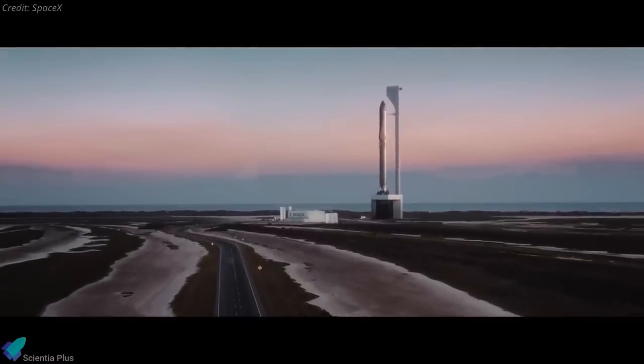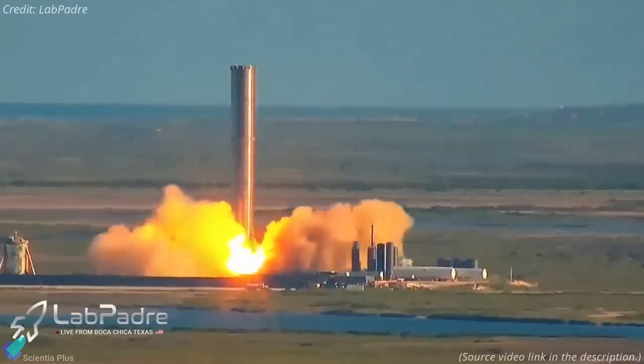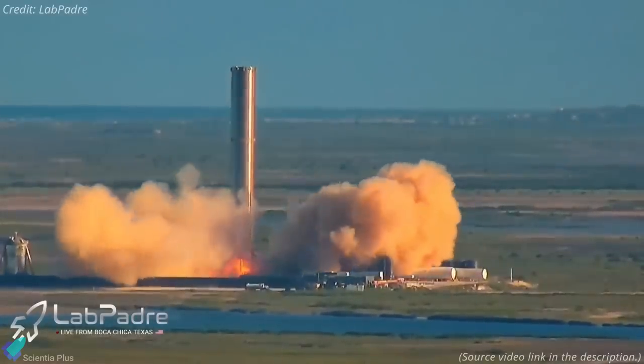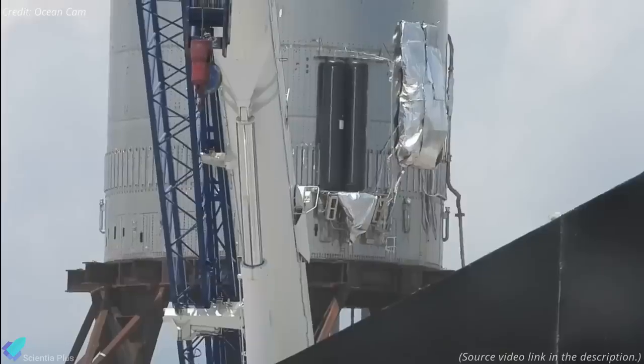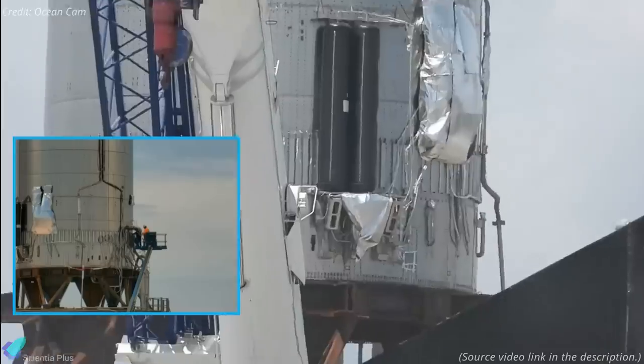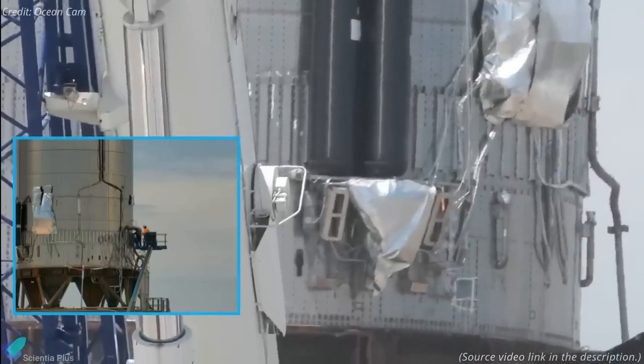Now let's discuss some of the major Starship updates from the past week. Since its static fire test on June 19, Super Heavy Booster 3 has been standing idle on the suborbital launch pad for the past two weeks. Last week, workers disconnected the plumbing and electrical connections from the booster, indicating that the Booster 3 test campaign was over or suspended.